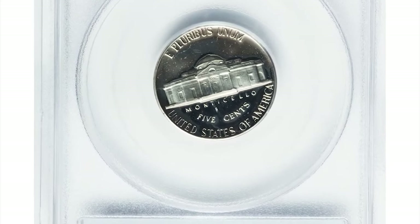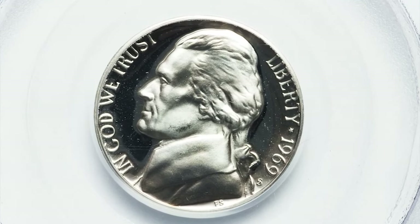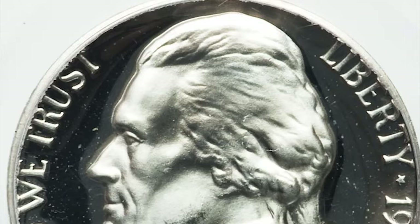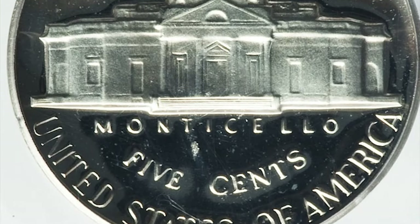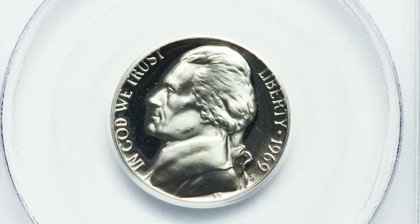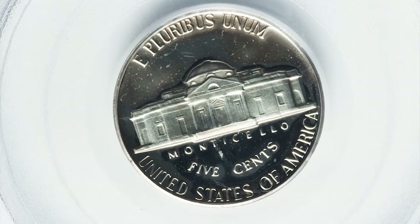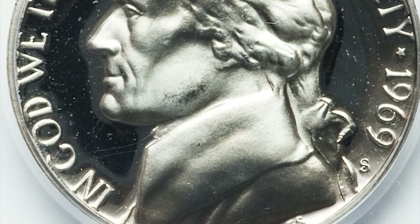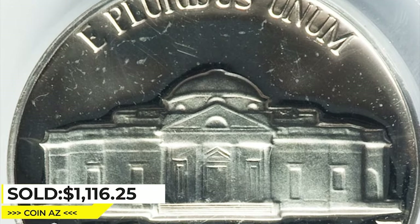Another elusive 1969 nickel worth knowing about is the 1969-S proof nickel with deep cameo feature. The 1969-S 5-cent PR-69 deep cameo is a rare and valuable coin produced as part of the United States Mint's proof coin program. The PR-69 designation indicates the highest quality in terms of strike, luster, and eye appeal. The deep cameo designation refers to the sharp contrast between the frosted devices and mirror-like fields, achieved through a special polishing process that creates a deep three-dimensional effect. This superb gem sold for $1,116.25 at Heritage Auctions.